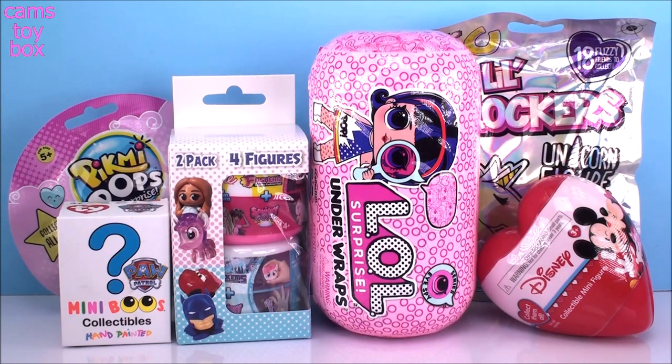Hey guys, welcome back to Camp's Toy Box. Today we've got some more awesome surprises to open.